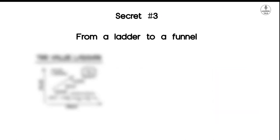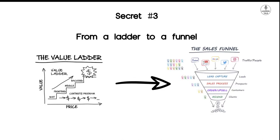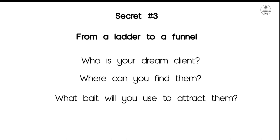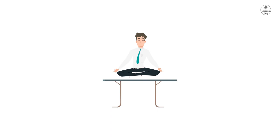Secret Number 3: From a Ladder to a Funnel. In secret number 3 we understand the connection between your value ladder and your sales funnel, and how to combine these two. In the secret formula we saw: who is your dream client, where can you find them, what bait will you use to attract them, and what results do you want to give them? And then in the value ladder, we saw how we can design the ladder by using bait to attract your client and make them buy your expensive service by giving them more value. Now we will combine all that we have learned.